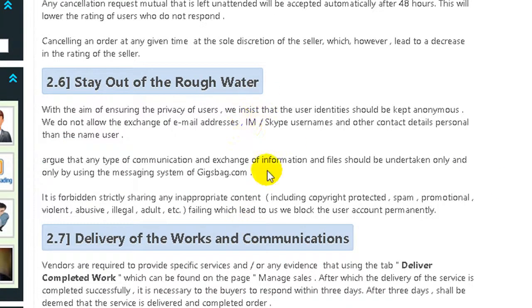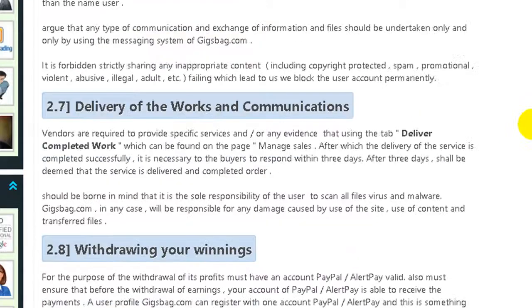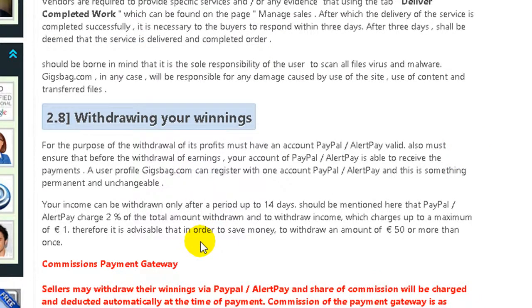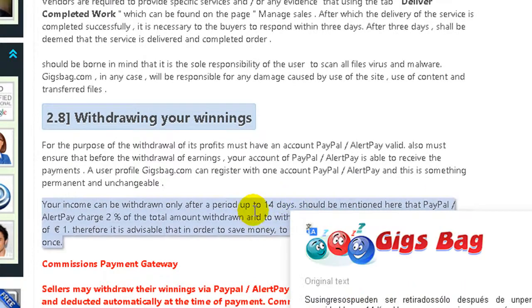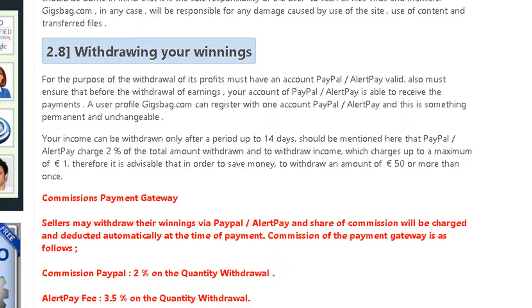You can see here it's about withdrawals — usually about 14 days, but I received mine almost instantly. I believe the owner will change this to almost instant. I will show you my earnings, and it's about withdrawing to PayPal.